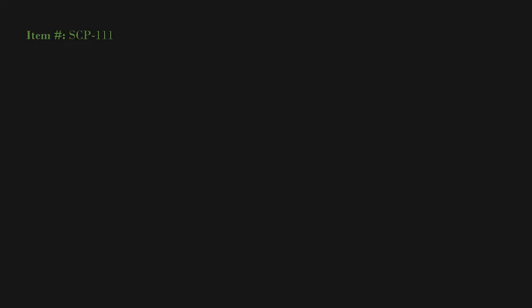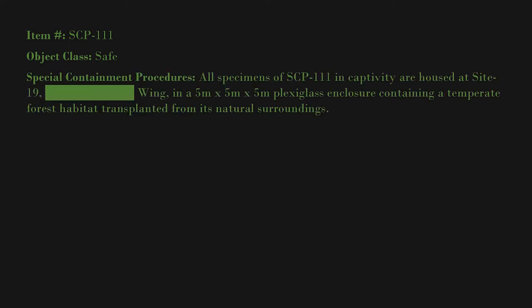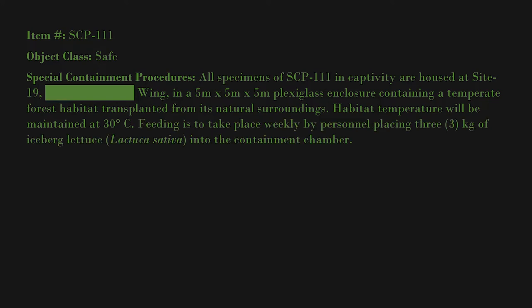Item number SCP-111. Object class: Safe. Special containment procedures: All specimens of SCP-111 in captivity are housed at Site 19, blank wing, in a 5 meter by 5 meter by 5 meter plexiglass enclosure containing a temperate forest habitat transplanted from its natural surroundings. Habitat temperature will be maintained at 30 degrees Celsius.